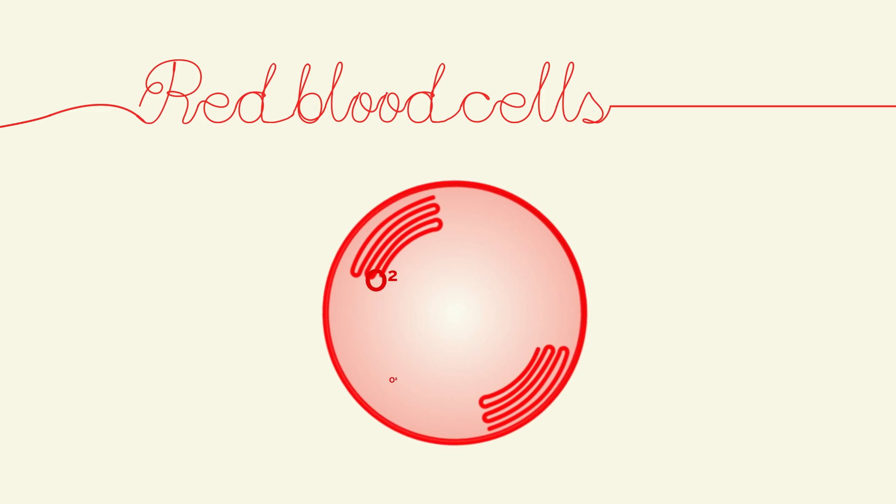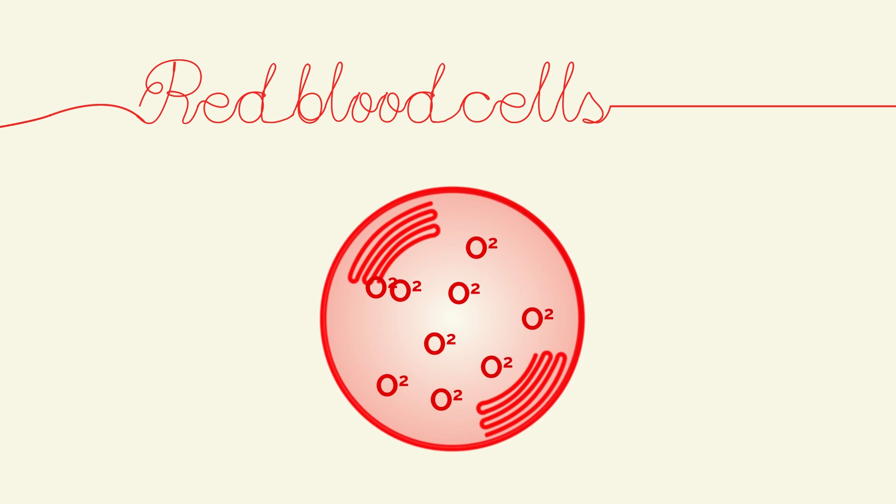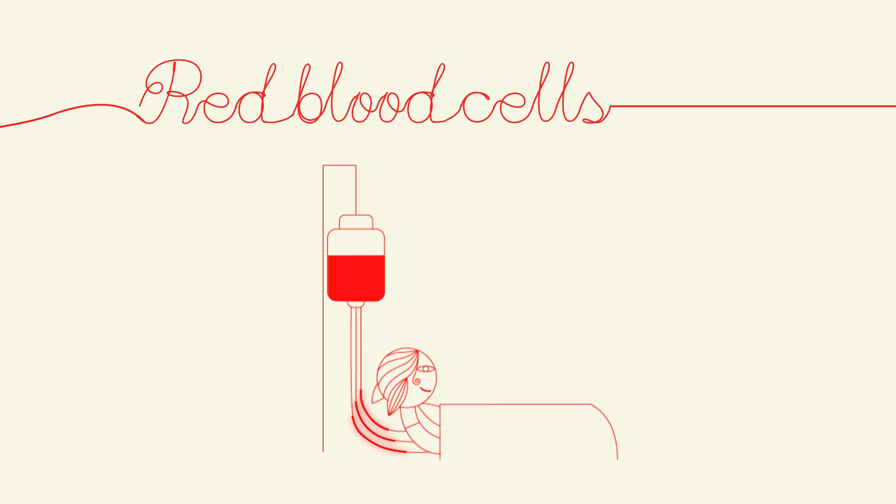Red blood cells contain hemoglobin, the protein that transports oxygen throughout the body. It's used to treat patients who have anemia or blood loss after trauma or surgery.